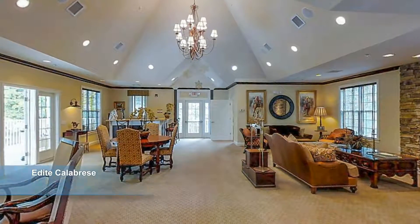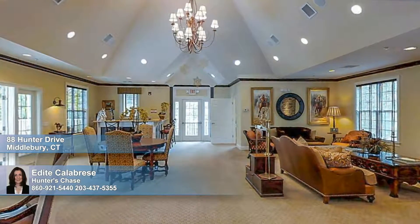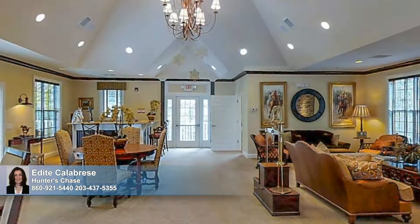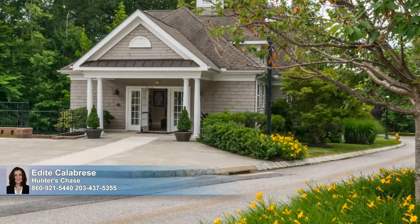Introducing Hunter's Chase at Litchfield, a new luxury townhome community surrounded by 77 acres, 50 acres of which are designated for wildlife conservation, where residents can reserve this two-story clubhouse, complete with a catering kitchen and surround sound system for private functions.